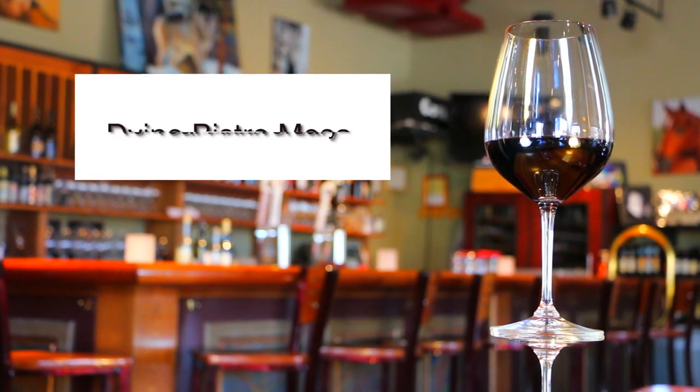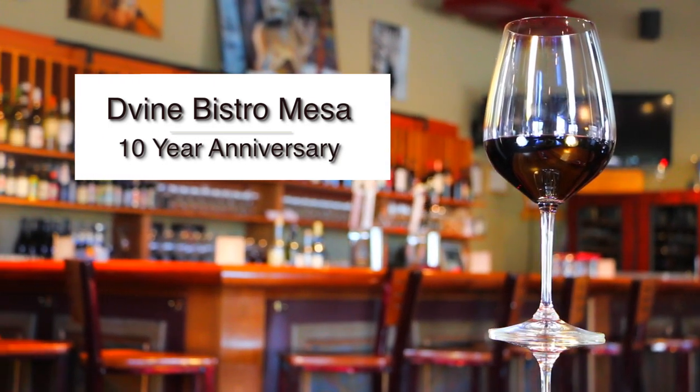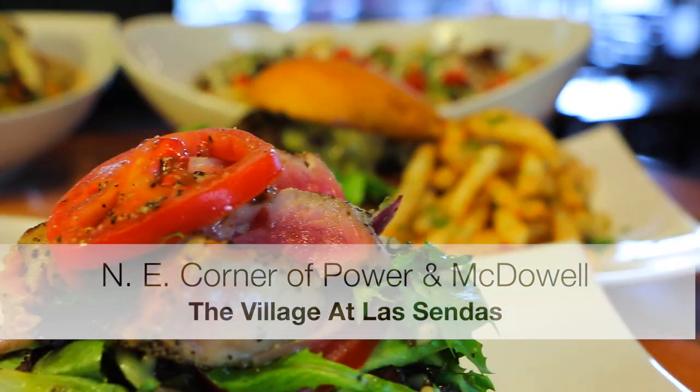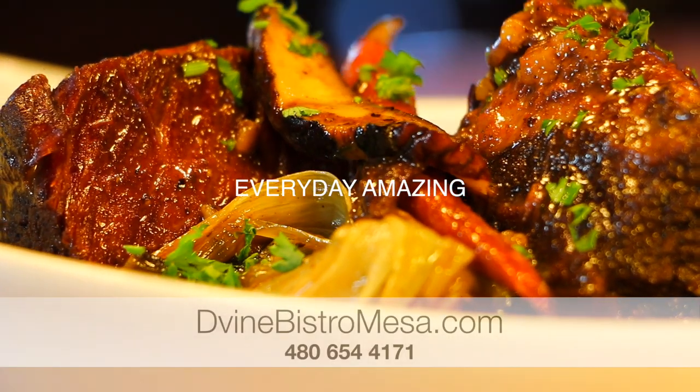We're celebrating 10 years of quality food, quality wine, quality service, and now quality craft cocktails. Your favorite neighborhood bistro is on the northeast corner of Power and McDowell. You don't need a reservation, and you don't need to dress up. Just come in and see what's everyday amazing about Divine Bistro Mesa.